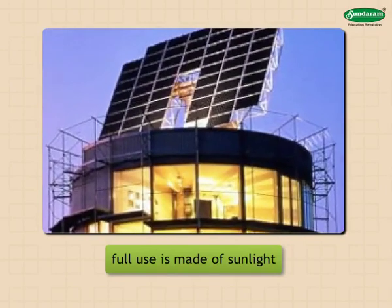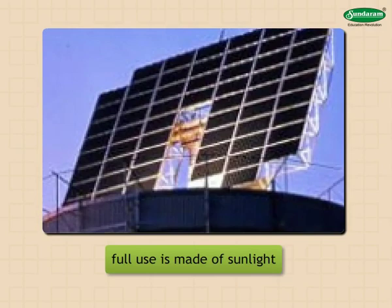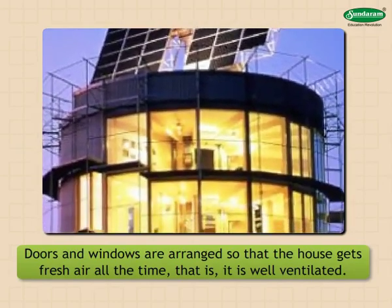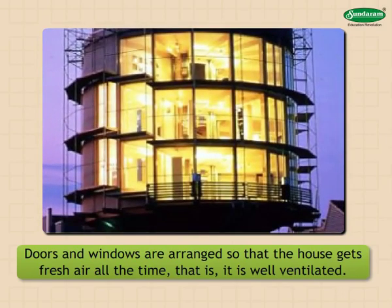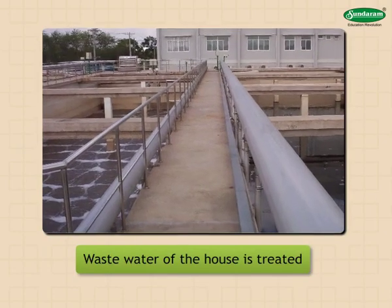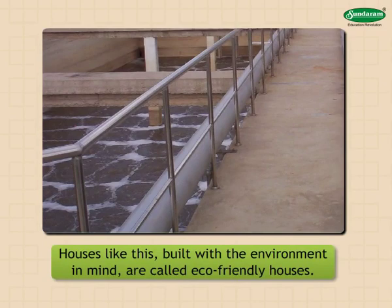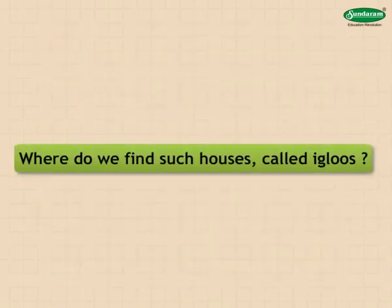Eco-friendly houses: nowadays houses are built so that full use is made of sunlight and electric lights are needed as little as possible. Doors and windows are arranged so that the house gets fresh air all the time — that is, it is well ventilated. Wastewater of the house is treated and used elsewhere. Houses built with the environment in mind are called eco-friendly houses.